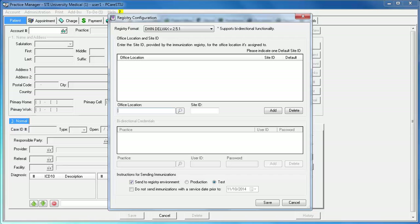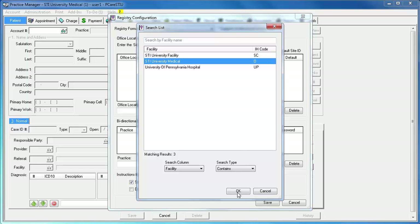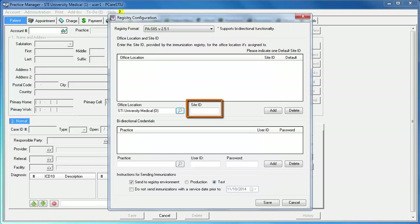Then click the Registry Format dropdown to select your registry. If you do not see your registry listed, please contact Software Support and somebody will activate it for you. Then click the lookup icon to select your office location. The list you see here is the list of facilities that you set up through Practice Manager. Highlight the appropriate facility and click OK. Then you will enter your site ID. Site IDs are assigned by the state registry, so if you are not aware of your site ID, please call your registry rep, not STI. Enter your site ID and click Add.